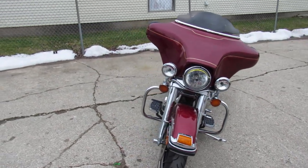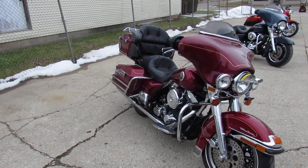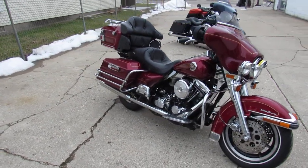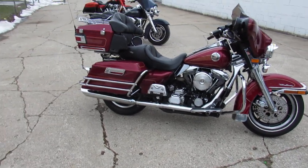This one here is a '97. Comes with only 14,397 miles guys — thing's barely broken in. Paint shines like new, loaded up with the chrome. Nice clean low mileage full dresser.